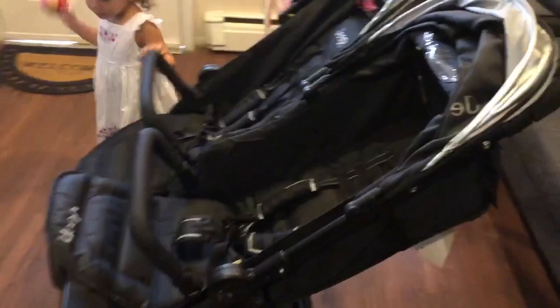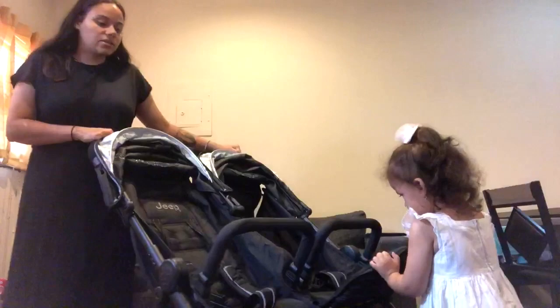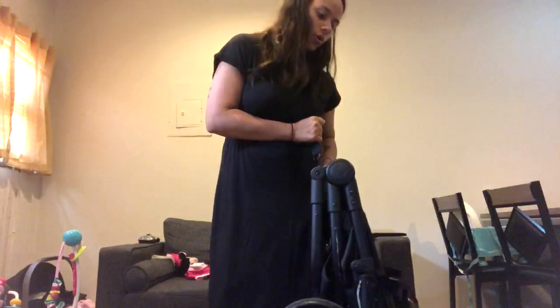This stroller looks pretty big but it actually fits through most standard doors. I haven't had any problem going through any doors yet, and I really like that about it. It's very easy to close — there's a button on the side and you just push it forward, forward, and then it's closed. Just like my other stroller, it has a strap. It's a little heavy, but then again it's a double stroller, and for a double stroller it's not as heavy as some. 1 out of 10, I would rate this stroller a 10.